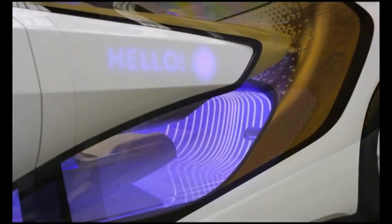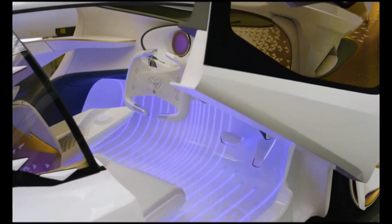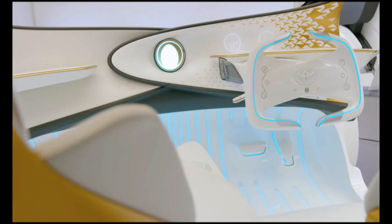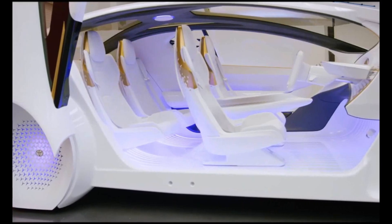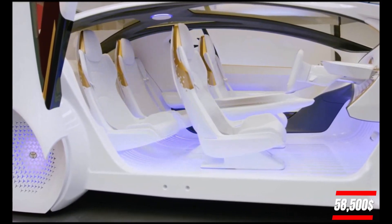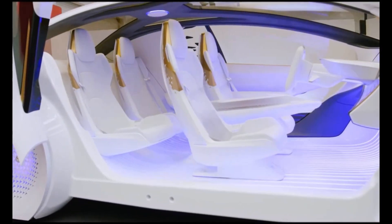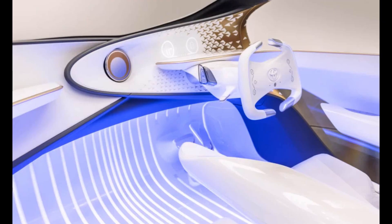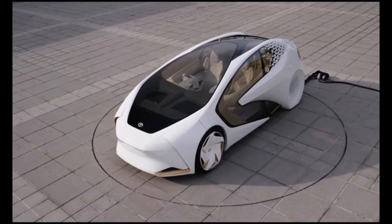For context, the 2024 GR Supra, another high-performance Toyota, starts at approximately $58,500, but costs will depend on market factors. The Concept i is Toyota's vision of a future where driving is not just functional, but intuitive and deeply personal.